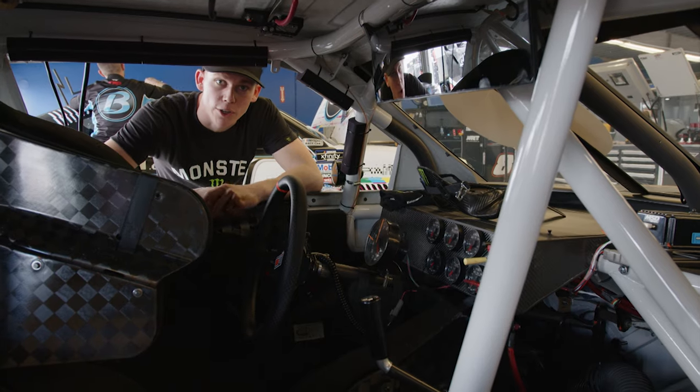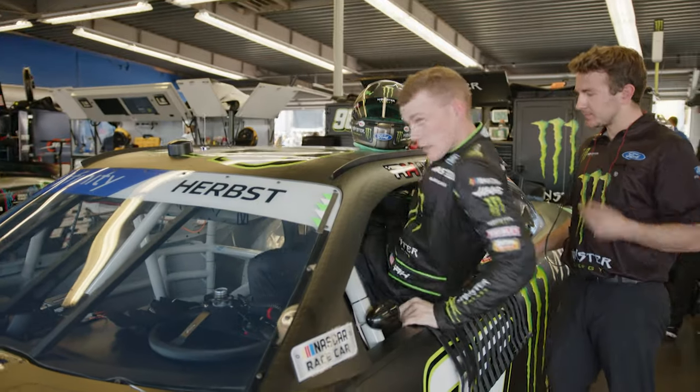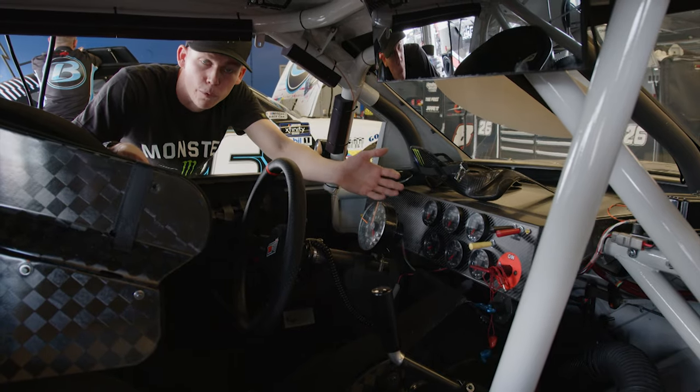Another aspect of my race car is the cockpit. This here is obviously where I sit. These are the gauges which tell us our RPM — rotations per minute with the motor — water temp, oil temp, oil pressure, all the things that we need to know while we're in the race to see if our car is performing at the highest level.